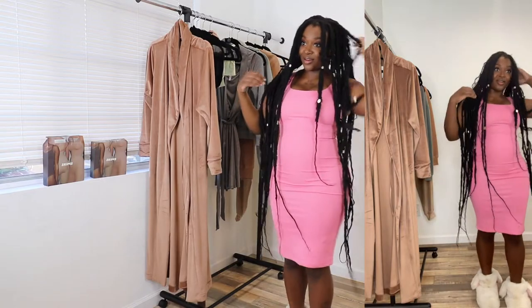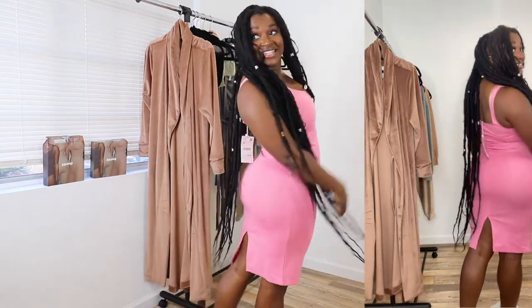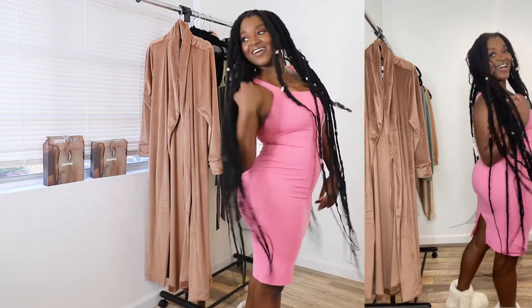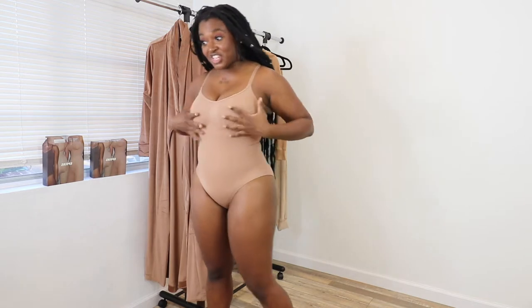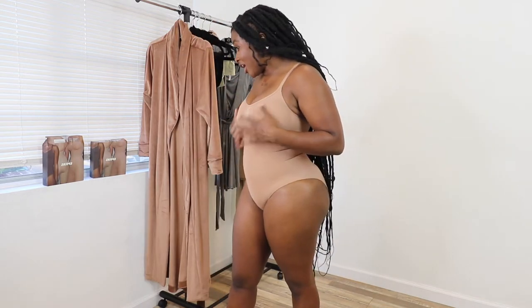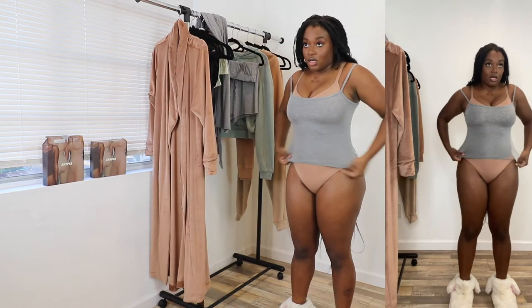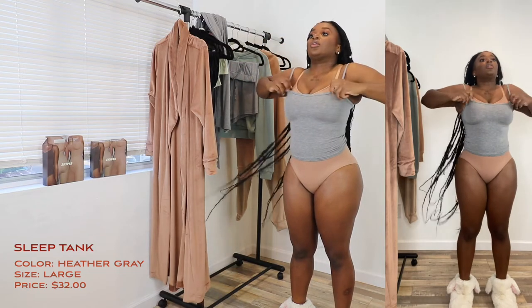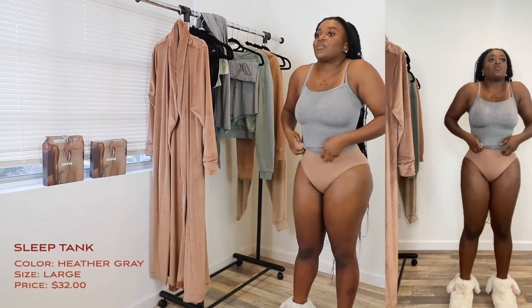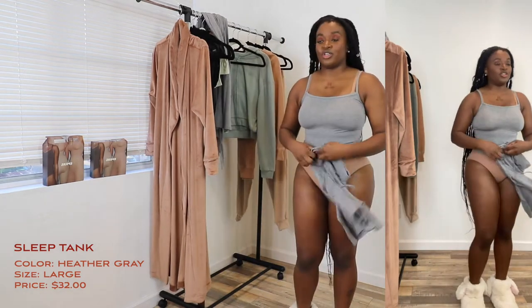Oh yes — I am slaying this. I'm slaying this this weekend, let's go! I am giving the Skims shapewear a high 10. This is a little tank — I got this in a size large. I should try it on without the bodysuit underneath.